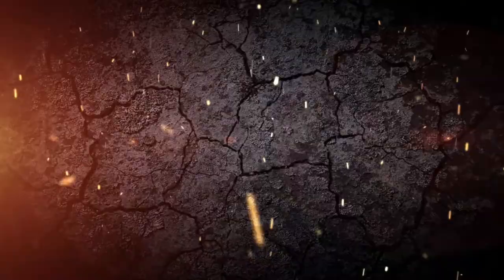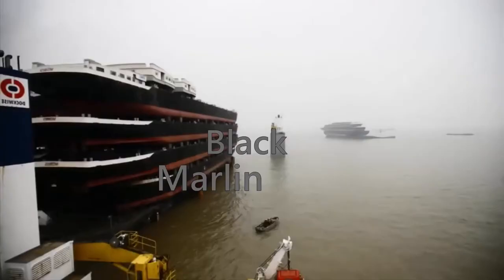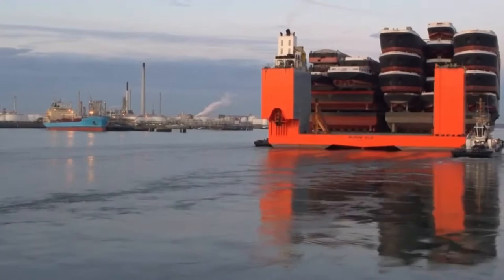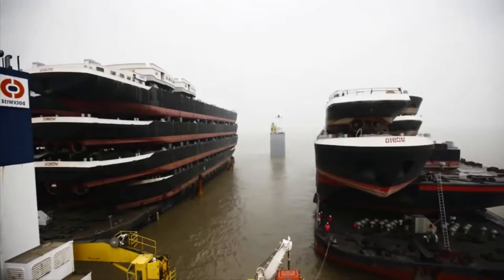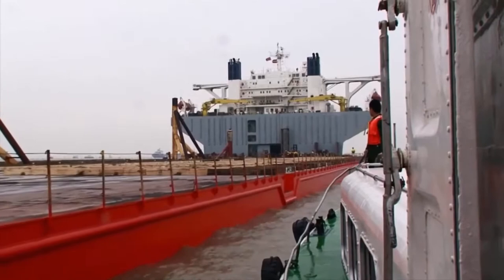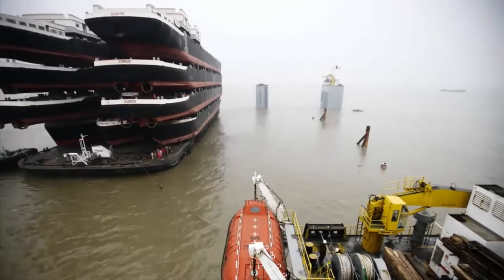The Black Marlin is a famous ship whose deck is like an elevator, capable of half-submerging in water. Black Marlin is used to transport oversized cargo. This ship is capable of taking on board a damaged warship or a drilling platform when it becomes necessary to transport a large number of ships, provided that they themselves are not yet ready to launch.